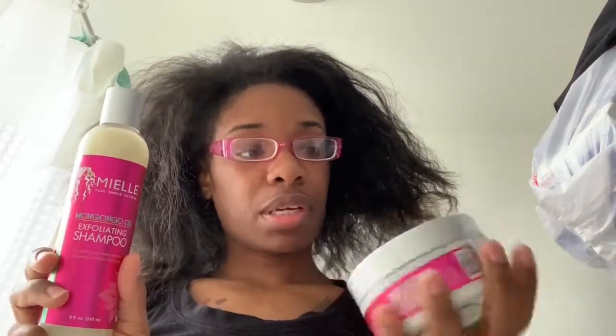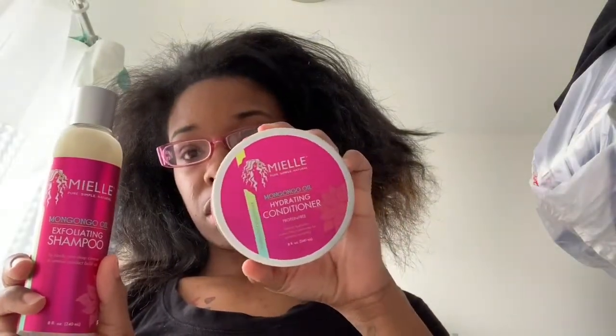Hey y'all, so today is wash day. I know I look crazy — I just took my sewing out, but today is wash day. My hair is like dehydrated, like oh Jesus Christ, it's a mess. But today is wash day and I'm going to try some new products by My L — I believe that's how you pronounce it. This is the shampoo and hydration conditioner by My L.